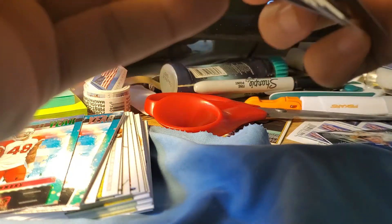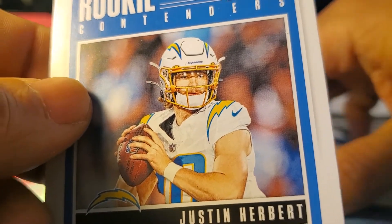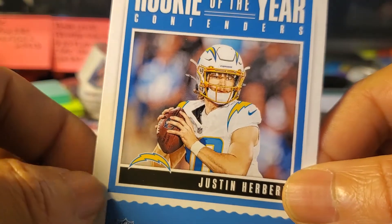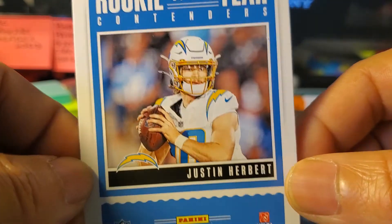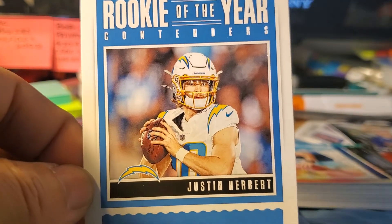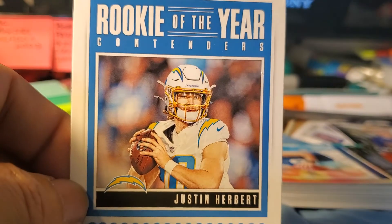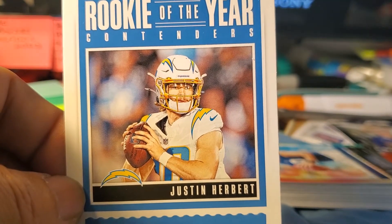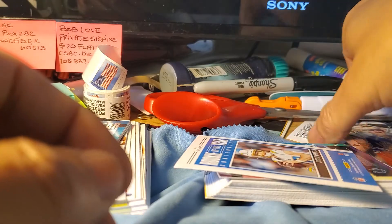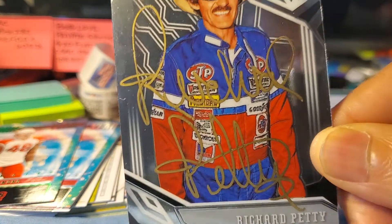So that's it guys, just happy I pulled this hot card — Justin Herbert cards are going crazy out there. He is a Rookie of the Year candidate. I don't know who the rookie of the year was in the NFL — if you do know, put it down in the comments because I'm totally unaware. But Justin Herbert in general — everyone's losing their stuff over this guy. He's a great prospect, had a great rookie season, and I'm glad I pulled him. Also got this TTM back from Mr. Richard Petty, the king — thank you kind sir for signing it.